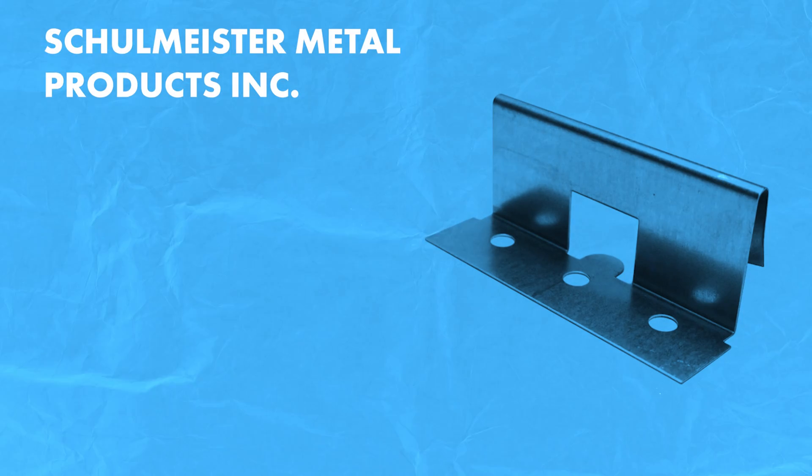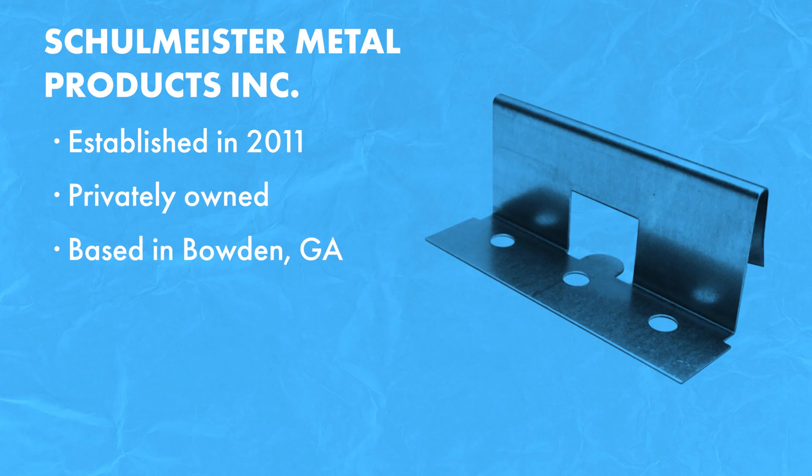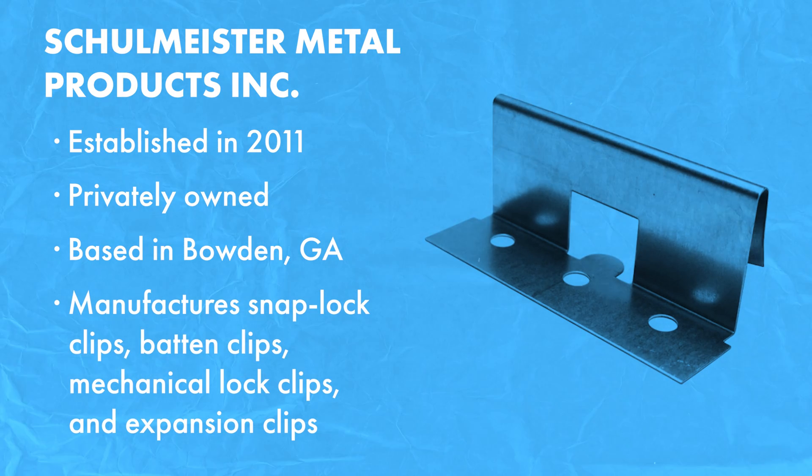Let's talk about some of the clip suppliers and manufacturers out there, and then we'll discuss how to choose the right supplier and clip for your project. Schulmeister Metal Products was established in 2011 and are a privately owned company based in Bowden, Georgia. They manufacture a variety of standing seam metal roofing products, including snap lock clips, batten clips, mechanical lock clips and expansion clips.